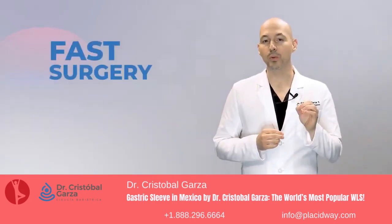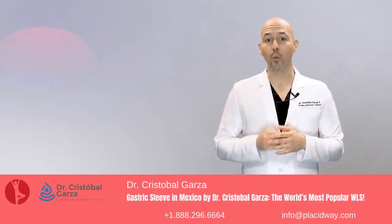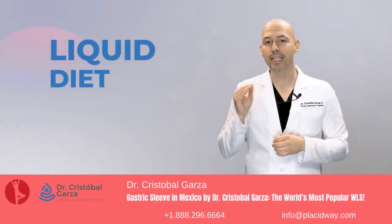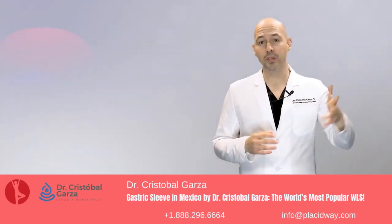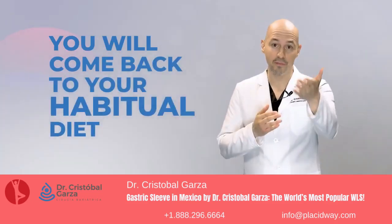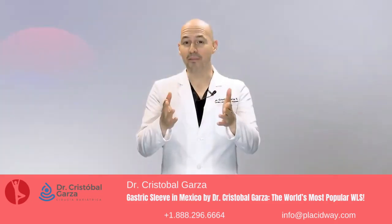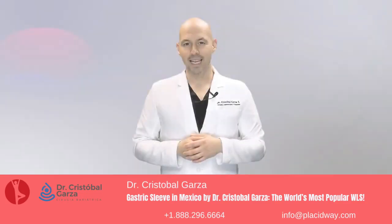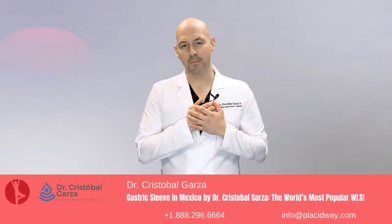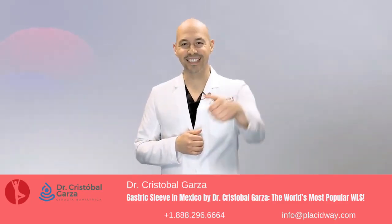We have concluded your surgery. Your recovery will start with a liquid diet and progress little by little, so that in time you can still enjoy your favorite food and start losing weight. If you have any questions, do not hesitate to contact me. Thank you for trusting me. Your surgeon, Cristobal Garza — see you next time.